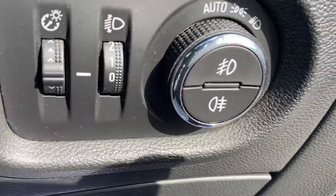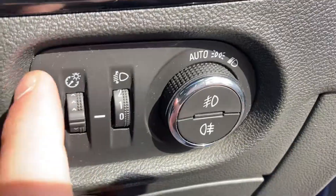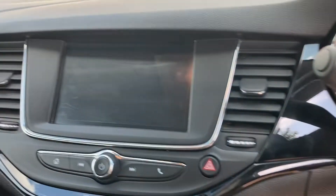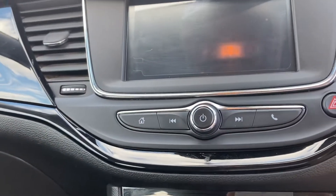Inside you're presented with auto lights and dimmer controls for the dashboard, a multi-functional leather steering wheel, and a really nice sporty black finish going across the cockpit.